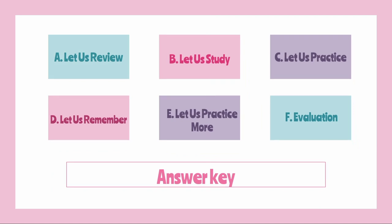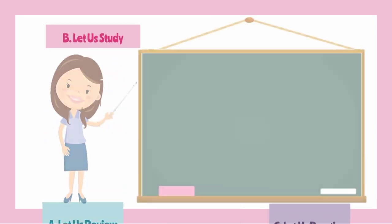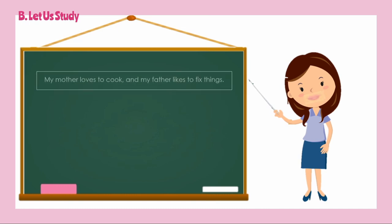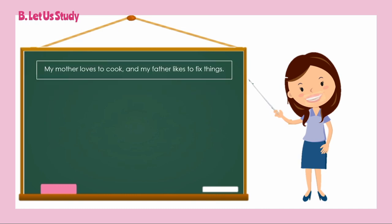So what are conjunctions? Conjunctions are words that combine clauses into one sentence. They are like bridges that connect different places. The clauses that are connected by conjunctions may stand alone — that is, independent — or may not stand alone, that is, dependent. When a conjunction is used, the clauses become one sentence.